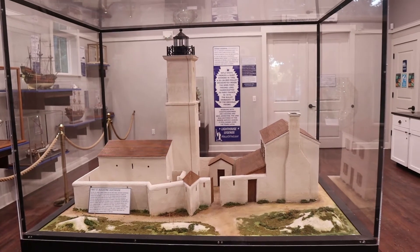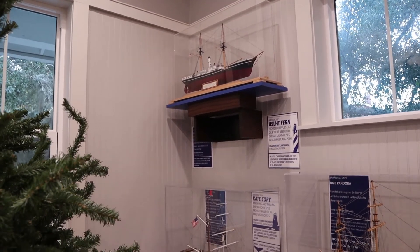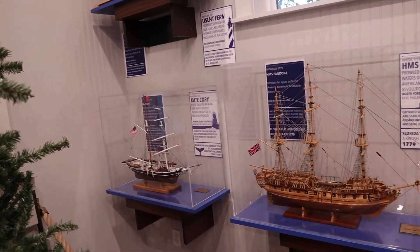It's a model of the first St. Augustine Lighthouse. The dedication, determination, and sacrifice of the men and women of the United States Coast Guard.